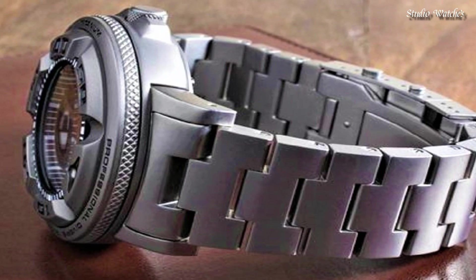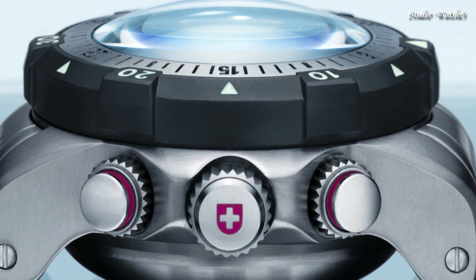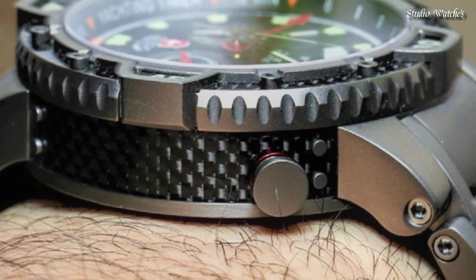Hello guys! Today I will show you the best tactical military watches for men of 2024 based on specifications.